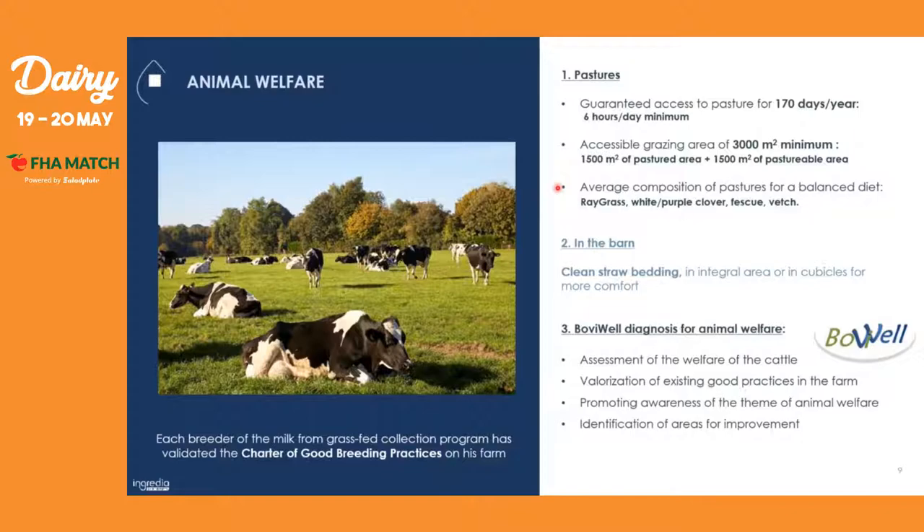The average composition of pasture is ray grass, white and purple clover, fescue, and vetch. At the barn, we guarantee clean straw bedding because we want our cows to always be comfortable — it also helps to prevent any injuries they may get at the barn. Going even further on this animal welfare pillar, we have installed a 'Bubble' animal welfare diagnosis, where we do the assessment of the welfare of the cattle, valorize existing good practices at the farms, promote awareness of animal welfare among all our farmers, and identify areas of improvement.